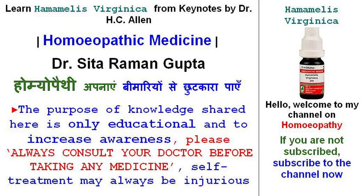Homeopathy apnayen bimariyon se chhutkara paayen. Hello, welcome to my channel on homeopathy. If you are not subscribed, subscribe to the channel now. The purpose of knowledge shared here is only educational and to increase awareness. Please always consult your doctor before taking any medicine. Self-treatment may always be injurious.